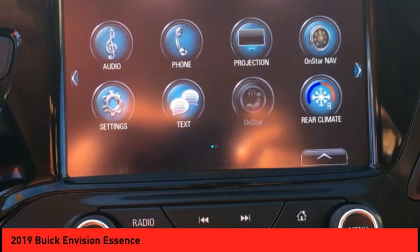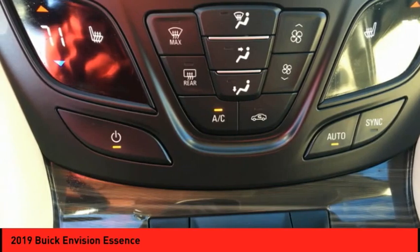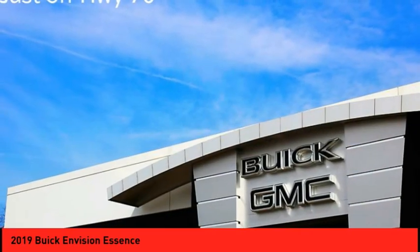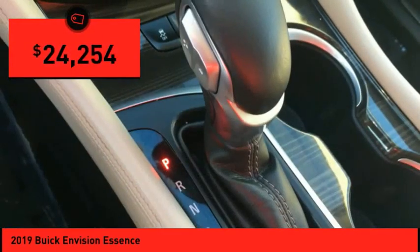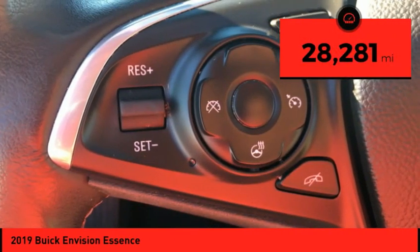The Envision's handsome exterior and well-styled cabin are appealing, while its value-packed features list serves as a cherry on top. And it is priced below $25,000. This vehicle has less than 30,000 miles.